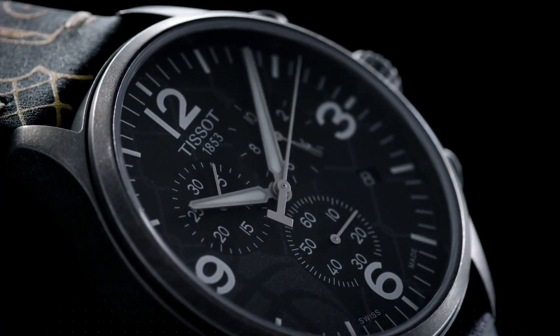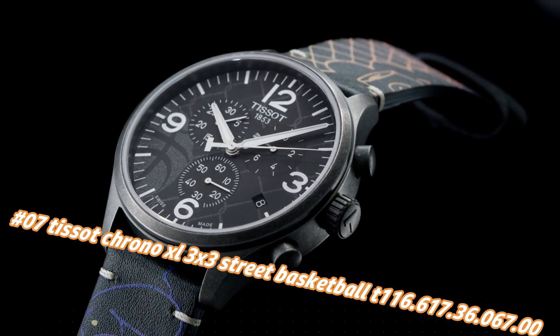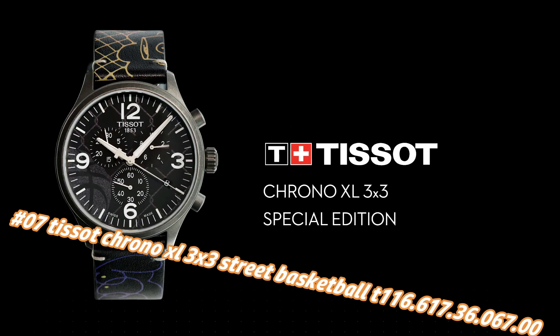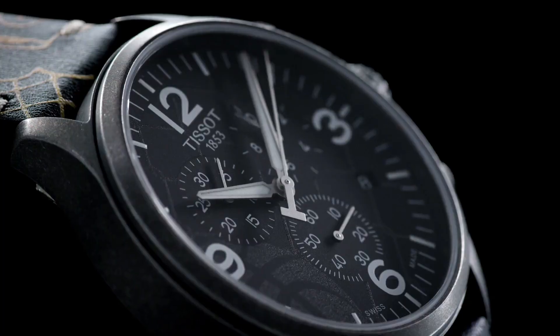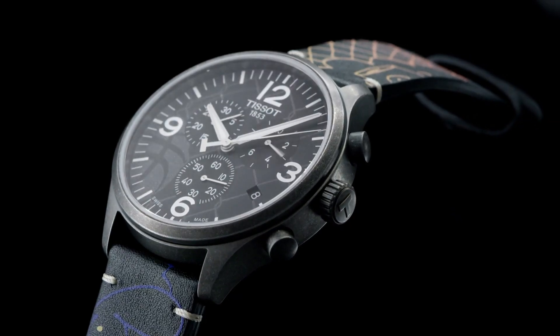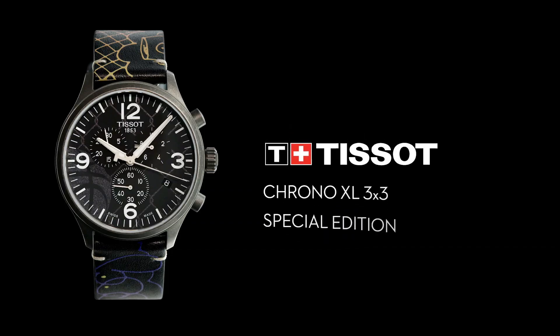Number 7: Tissot Chrono XL 3x3 Street Basketball, reference T116.617.36.67.0. The current price of this watch in US dollars is $168, but this will vary with time. Antique PVD stainless steel case with a black leather strap.